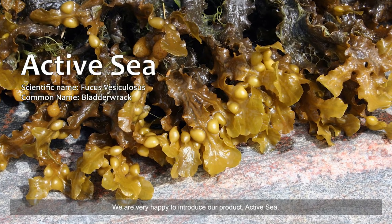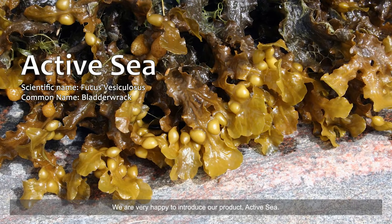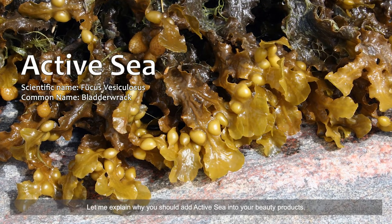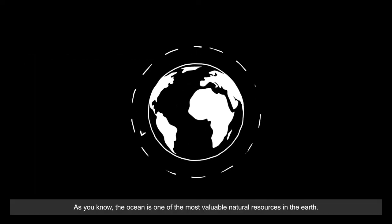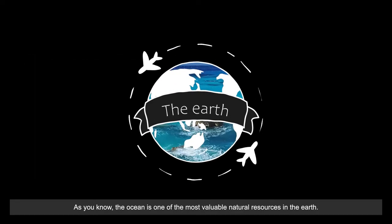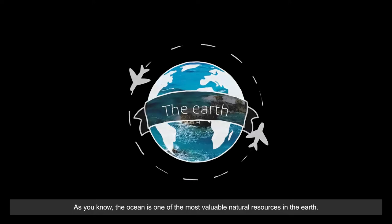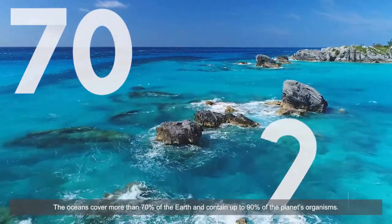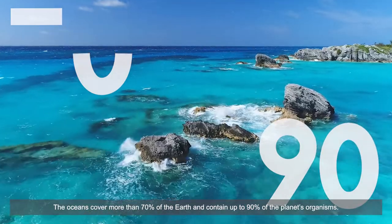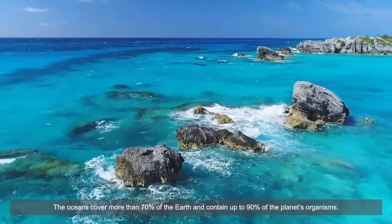We are very happy to introduce our product Active Sea. Let me explain why you should add Active Sea into your beauty products. As you know, the ocean is one of the most valuable natural resources on Earth. The oceans cover more than 70 percent of the Earth and contain up to 90 percent of the planet's organisms.